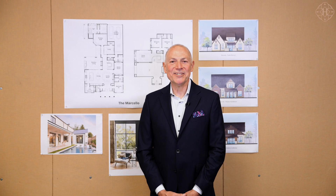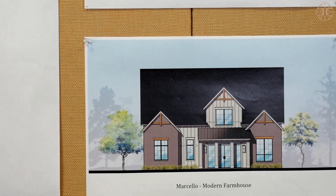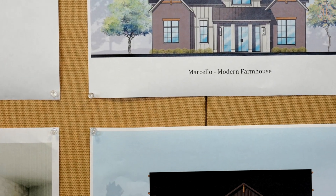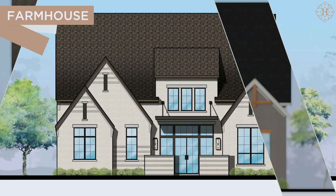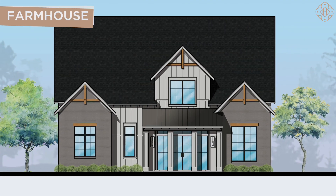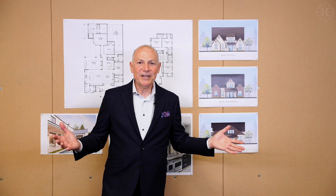An amazing interior had to have an unbelievable exterior. We have three distinct elevations for the Marcello, just like all of the other floor plans in our Signature Collection — a beautiful Tudor revival, a charming modern farmhouse, and an unbelievable modern craftsman. There's something for everybody.